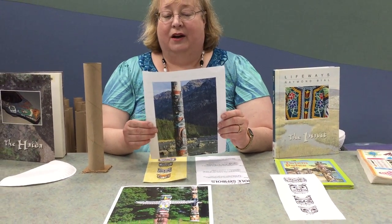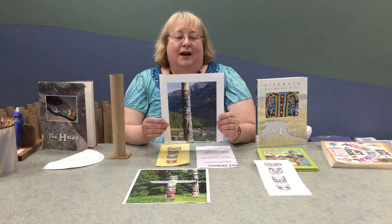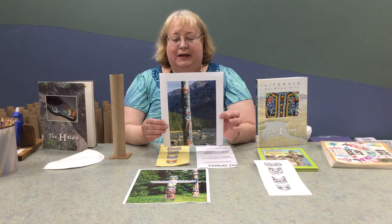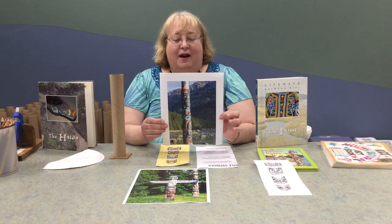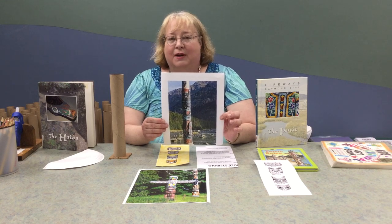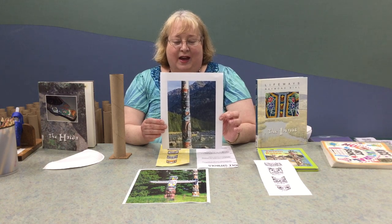Totem poles usually display characters and tell ancient stories. The figures display animals, people, and supernatural beings. They can be carved as memorials, family representation, a welcome or greeting, or even to represent a historical event.